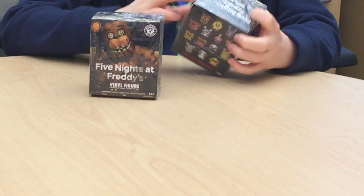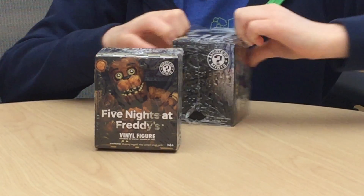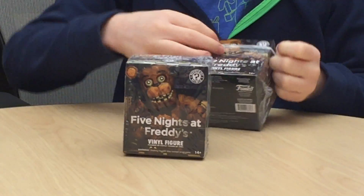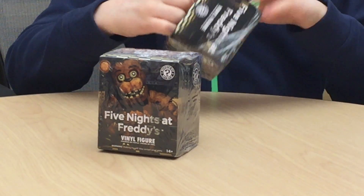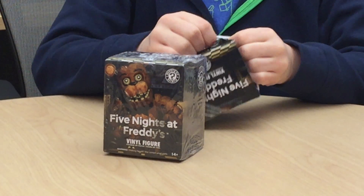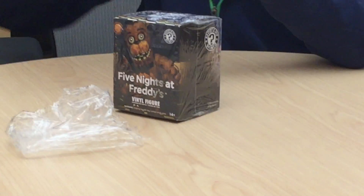Let's unbox this one first. Alright, getting the wrapping off. I was trying to get the Five Nights at Freddy's backpack hangers, but the store didn't have those. This is hard to get off. There we go, let's open this box.